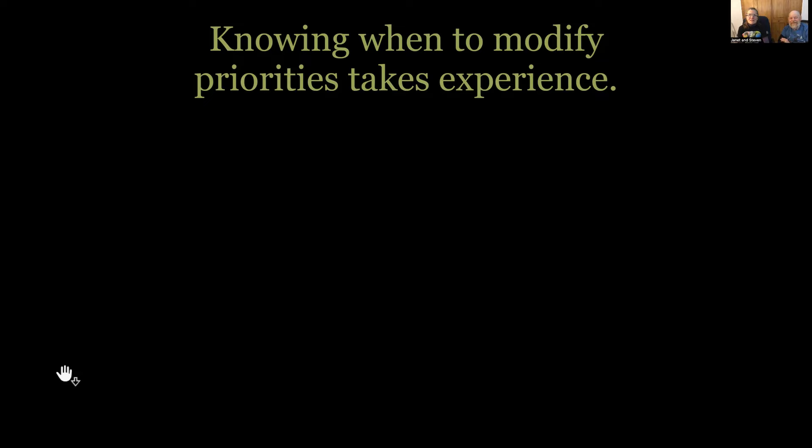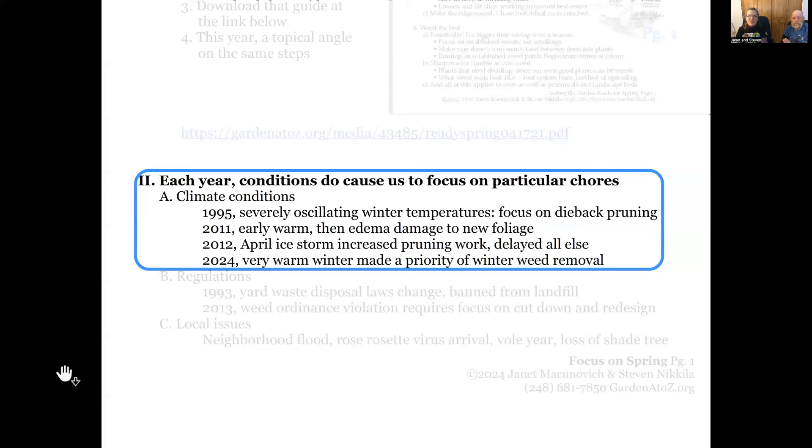It takes experience to know when to say maybe I should do that first this year, or maybe the pruning should wait, or maybe I'm going to have to skip fertilizer entirely because of problems getting what we need. For instance, in 1995 we had a winter that went from 70 degrees for a couple of days down to negative 22 in one week. There was a whole lot of dieback — it was important that year to get the pruning done, and that put a lot of other things off.